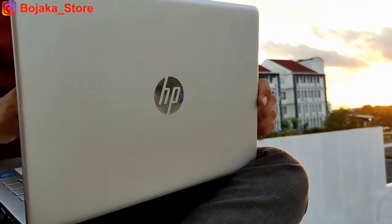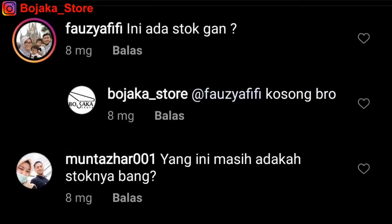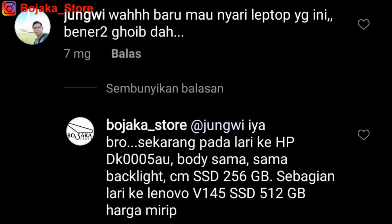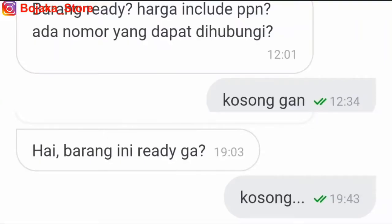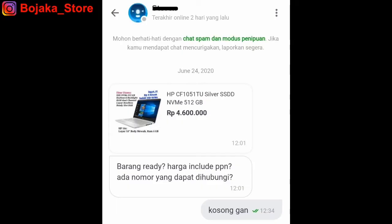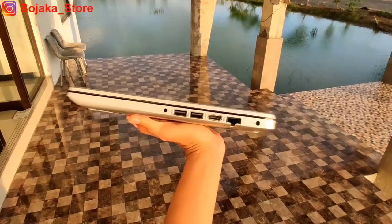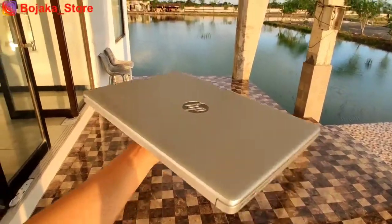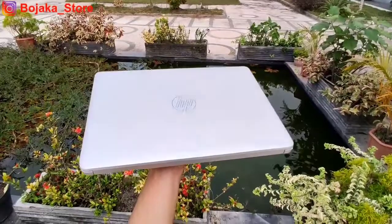Belakangan ini kita mendapat DM dari teman-teman di berbagai provinsi Indonesia yang menanyakan keberadaan laptop HP yang menggunakan SSD, terutama yang berada di bawah harga 5 juta rupiah. Seri-seri favorit di bawah 5 juta yang sudah menghilang di pasaran yaitu HP CF-151TU dan HP DK005AU.